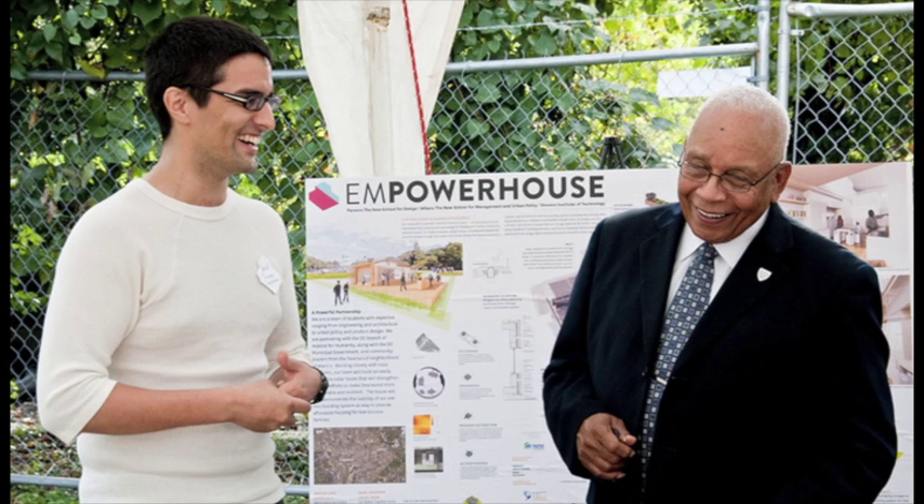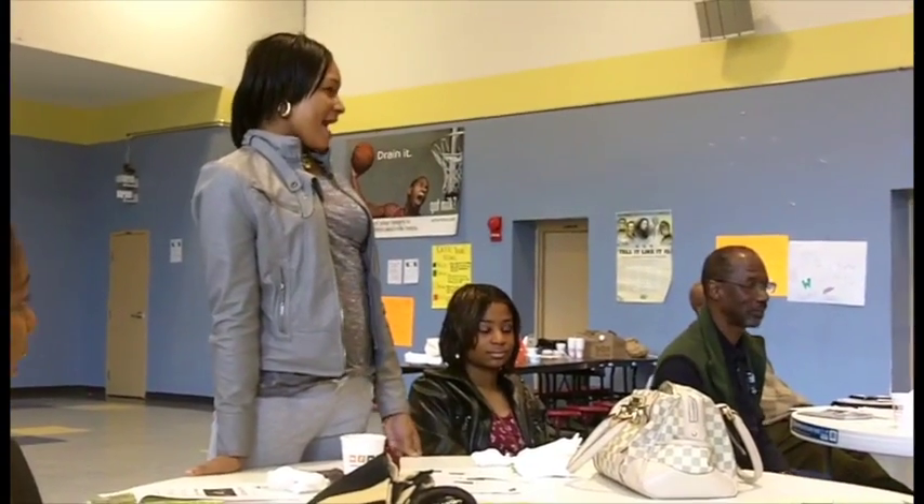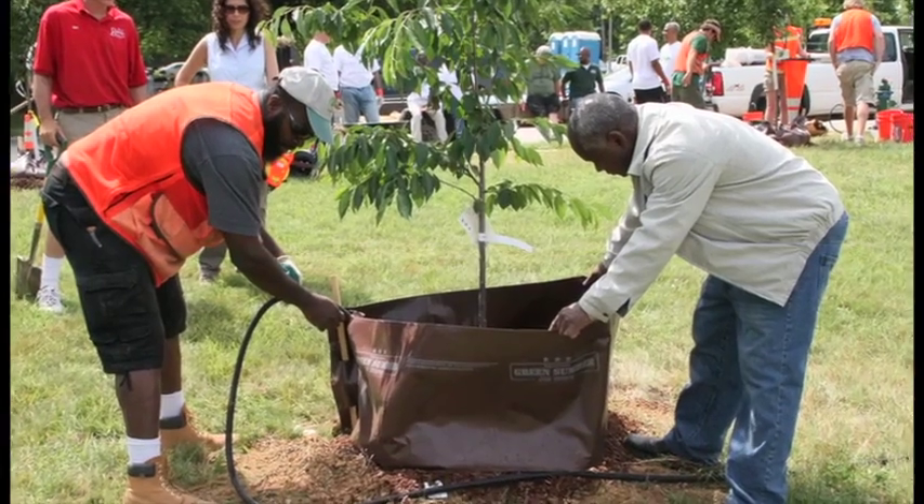But this is no ordinary Habitat house. As a catalyst in the neighborhood, this family will become community leaders in environmental stewardship.